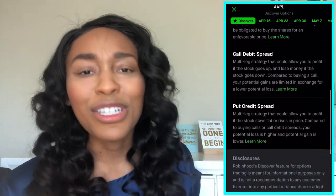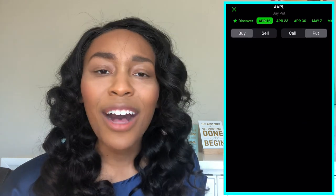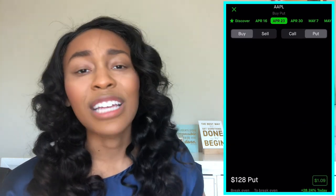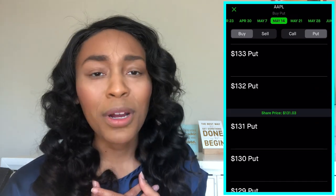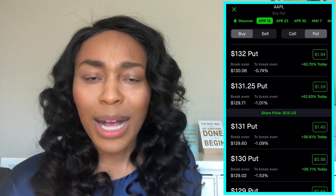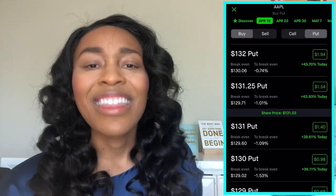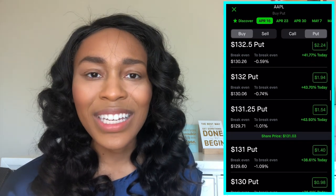Once you read all of that, you can click on different time windows. You can do a week out, you can do a month out, you can do several months out — you get to determine what you want to do. I personally only trade on a weekly basis for Apple call options or put options, so then I would choose that time window.